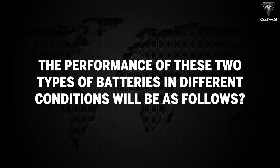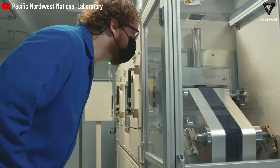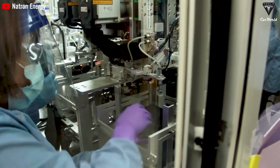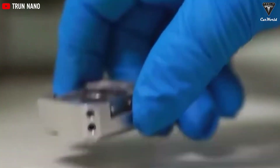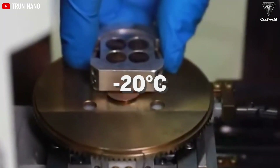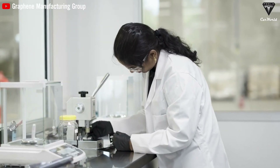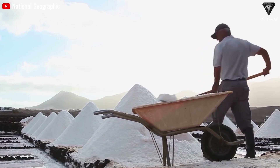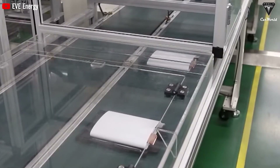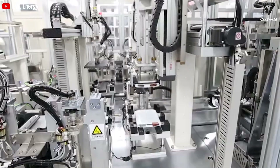The performance of these two types of batteries in different conditions will be as follows. Solid-state batteries excel in operating at low temperatures — solid electrolytes do not freeze like liquid electrolytes in traditional lithium-ion batteries, ensuring good performance even at temperatures below zero degrees. Research has shown that solid-state batteries can operate reliably at minus 20 degrees Celsius. On the other hand, sodium-ion batteries exhibit relatively good performance at low temperatures, although not as good as solid-state batteries. Due to the chemical properties of sodium, sodium-ion batteries can tolerate temperatures around minus 10 degrees Celsius without significant performance degradation, though at even lower temperatures the performance may decline.